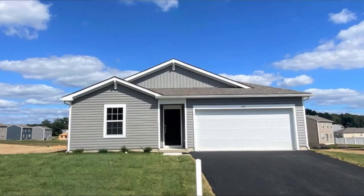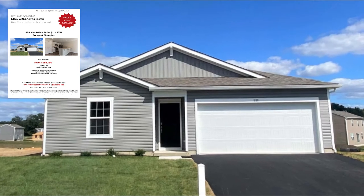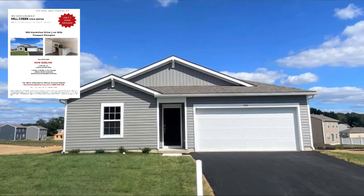In this video, I'm going to talk to you about a new construction home available in Cumberland County. This is in the Mill Creek community, built by D.R. Horton in Upper Deerfield Township. This is a ranch home available — four bedrooms, two bathrooms, two car garage — and the exact sales price is $258,490.